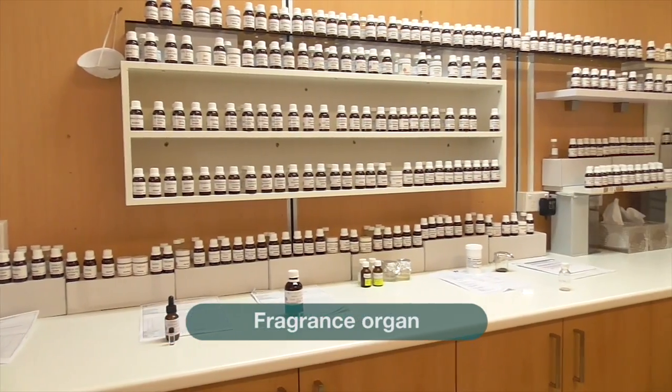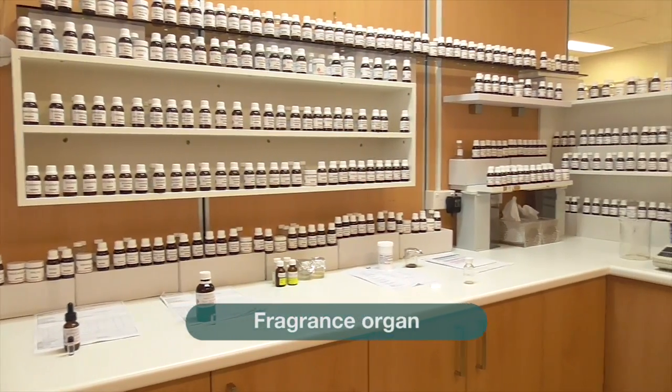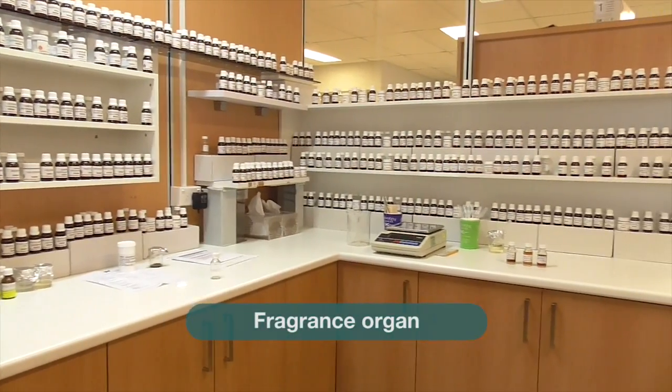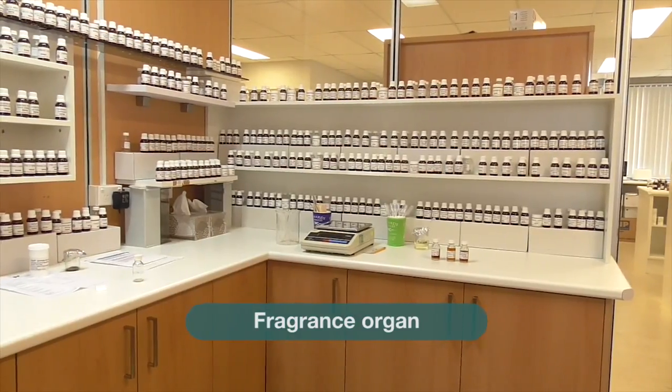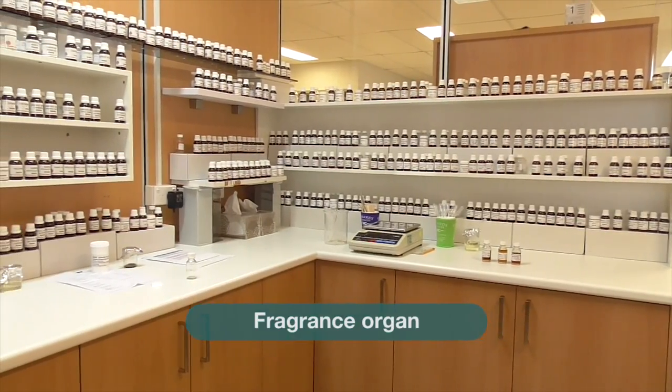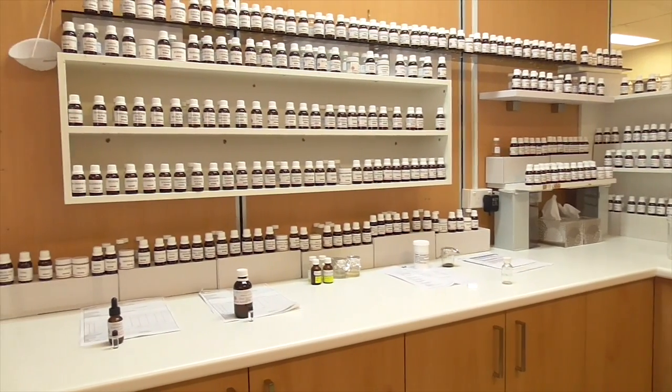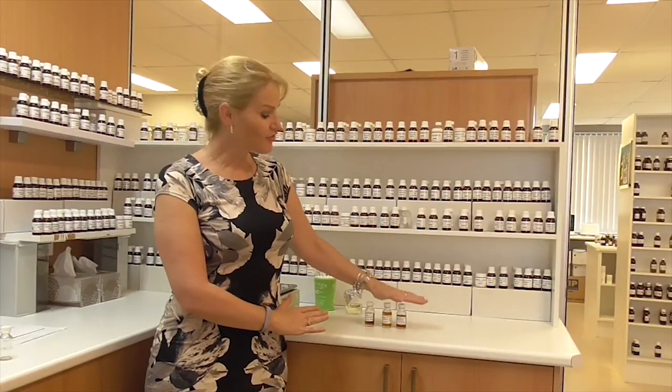I'm here in the perfumer's lab and this is what we call a fragrance organ, where the aromas are all lined up in their respective families. The fragrance chemist can then put the sample together using various aroma chemicals and create variants for the client to choose from. As an example, here are three variants. You start with the base aroma and adjust the notes to suit the needs of the brief and the client.